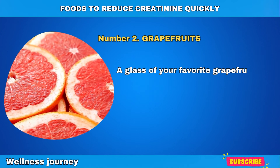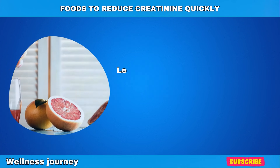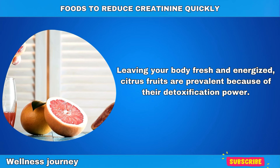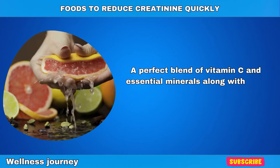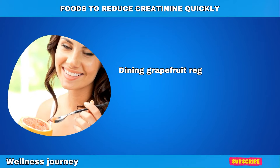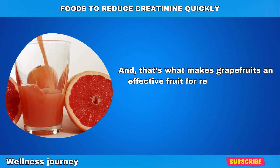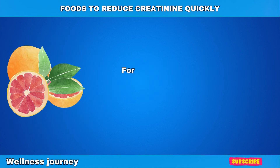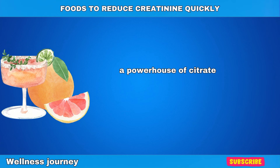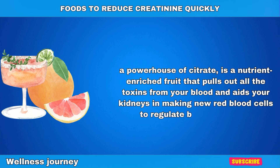Number 2: Grapefruits. A glass of your favorite grapefruit juice every morning can help flush out all those toxins from your body, leaving it feeling refreshed and energized. Citrus fruits are a perfect choice because of their detoxification powers. A perfect blend of vitamin C, essential minerals, and beta-carotene makes grapefruit an ideal fruit for people suffering from diabetic neuropathy. Making grapefruit a staple part of your regular diet helps lower increased levels of creatinine in your body. Grapefruit, a powerhouse of citrate, is a nutrient-enriched fruit that pulls out unwanted toxins from your blood and aids your kidneys in making new red blood cells to help regulate blood pressure.